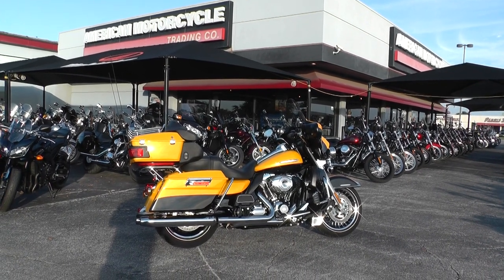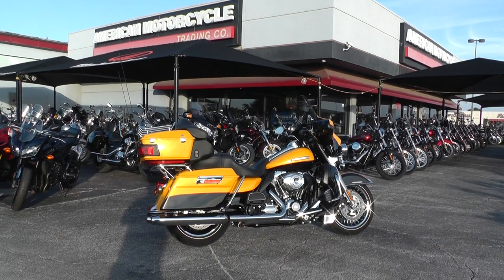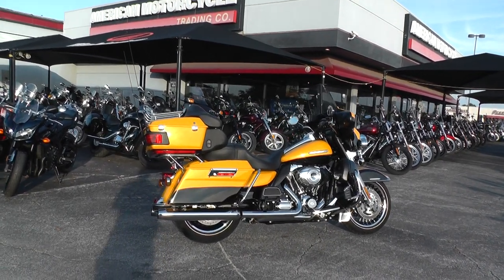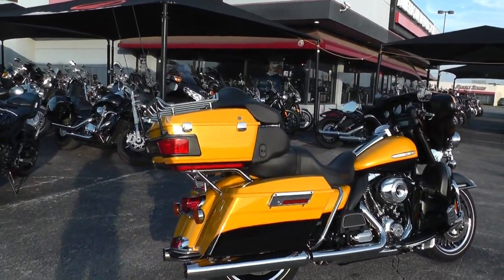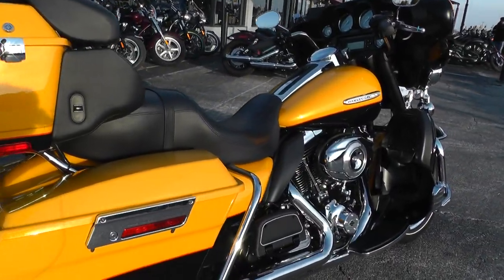Hello folks, Gino here with American Motorcycle Trading Company in Arlington, Texas. Today I've got a 2013 Harley Davidson Ultra Limited that I want to show you. Comes in chrome yellow pearl and vivid black — beautiful bike with lots of flake in that yellow paint. It's got the 103 motor and 6-speed transmission.